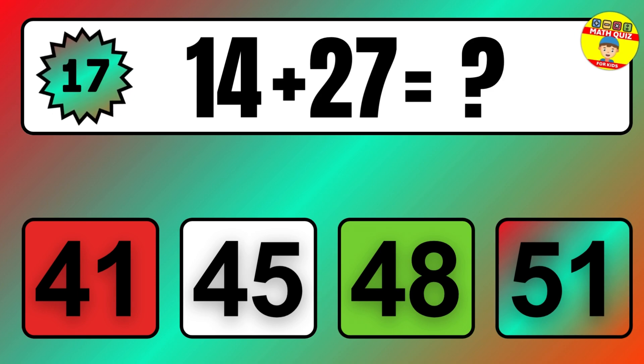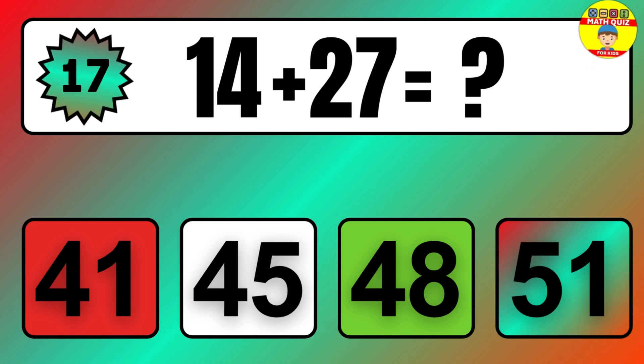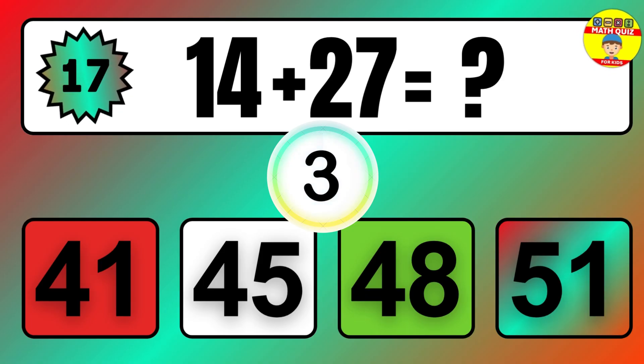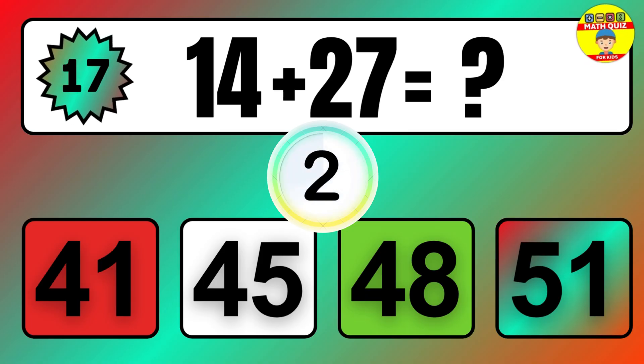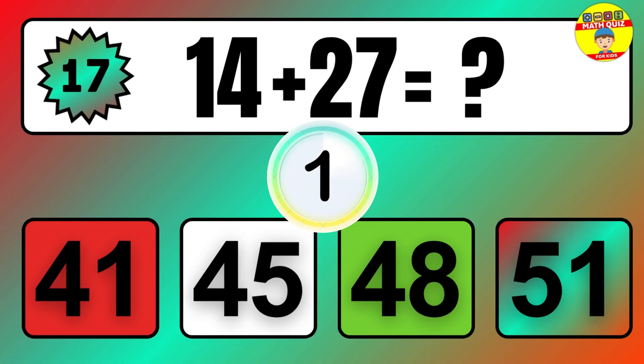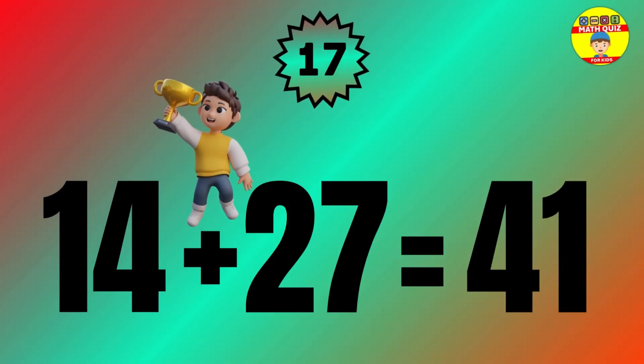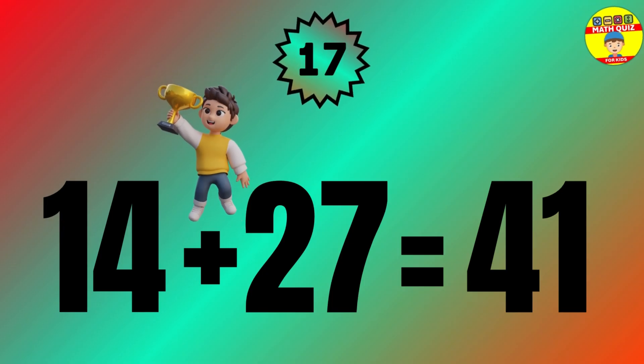Question: 14 plus 27 equals what? The answer is 14 plus 27 equals 41.